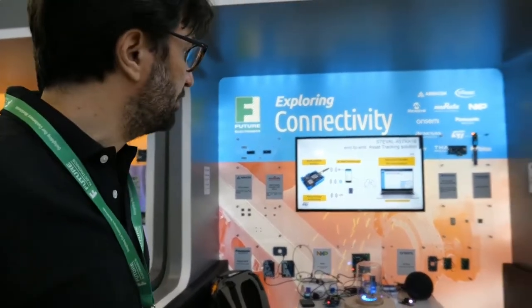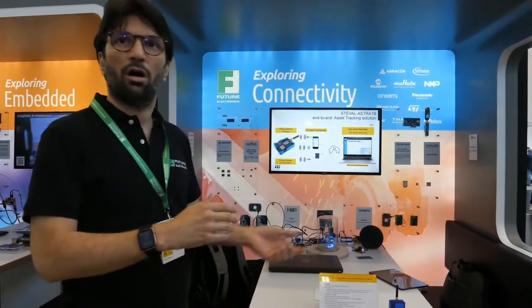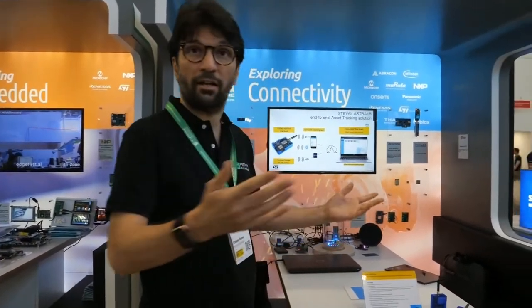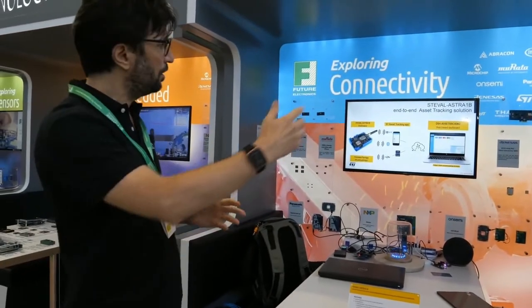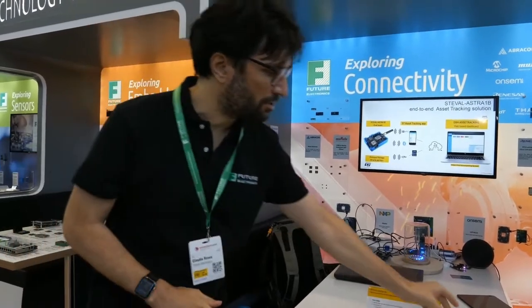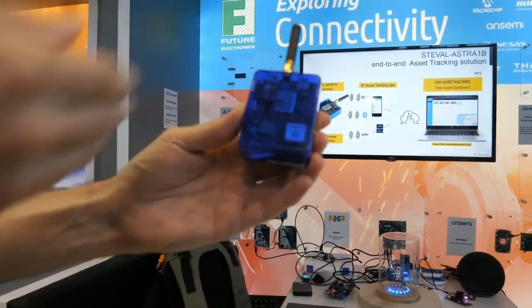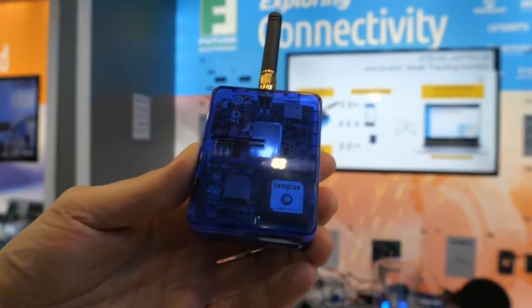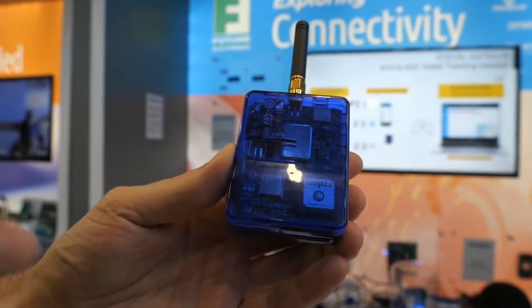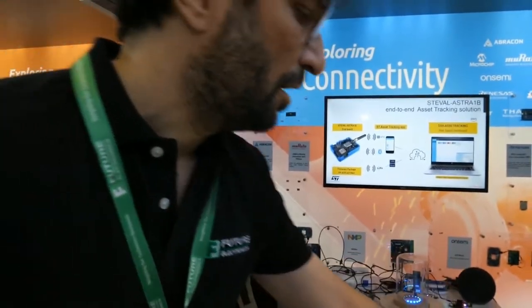Good morning. Here we have the Astra board, which is meant to target the asset tracking market: livestock tracking, pallet tracking, container tracking, and goods tracking in general. We have a complete solution from hardware to cloud. Inside the board, from the connectivity side, we have a Bluetooth device with the STM32WB, a LoRa module with the STM32WL, and the ability to track position with the Teseo III GNSS module.